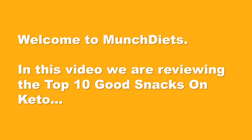Welcome to Munch Diets. In this video we are reviewing the Top 10 Good Snacks on Keto.